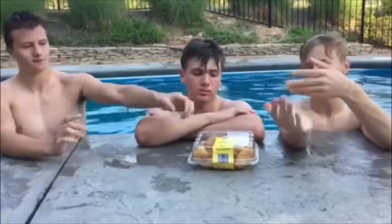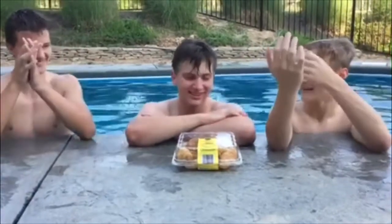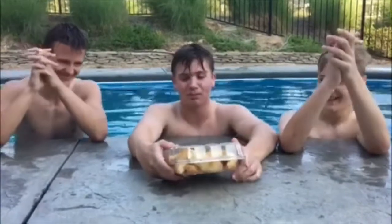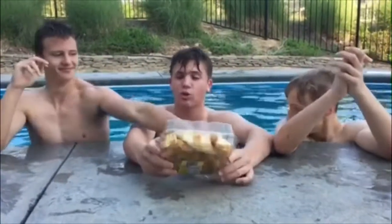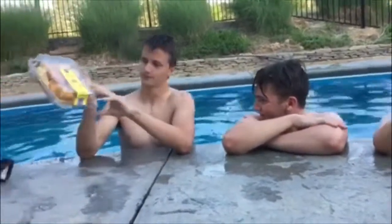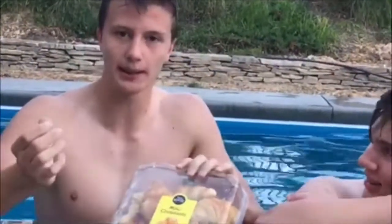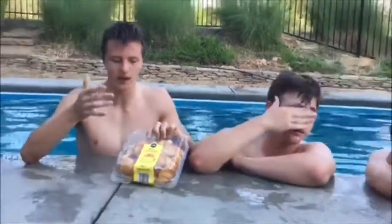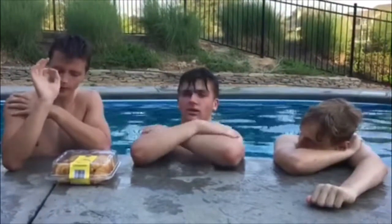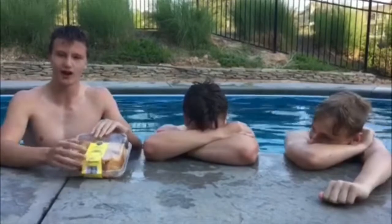So here we have our 12-count mini croissants. Hayden, would you like to explain why you like croissants? Yeah, I like croissants because they're nice and buttery. It's a cold winter day and you're sitting in your house, all bundled up, sitting next to the fireplace, and you want more than anything in the world — a nice warm fluffy croissant.